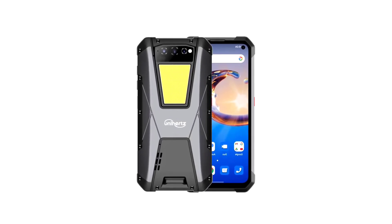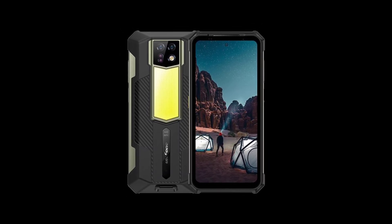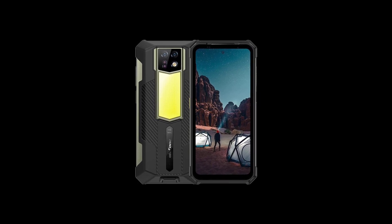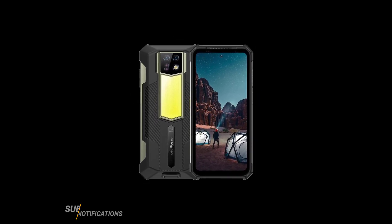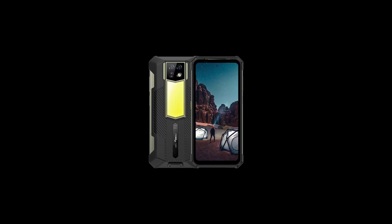Both devices in my opinion are great — they both have nice specs. I'd like to hear your own opinions. Which of the two devices do you think has the best specs? Feel free to share your thoughts in the comment section below. Thanks for watching. Subscribe to the channel and I'll see you guys in the next update. Peace out.